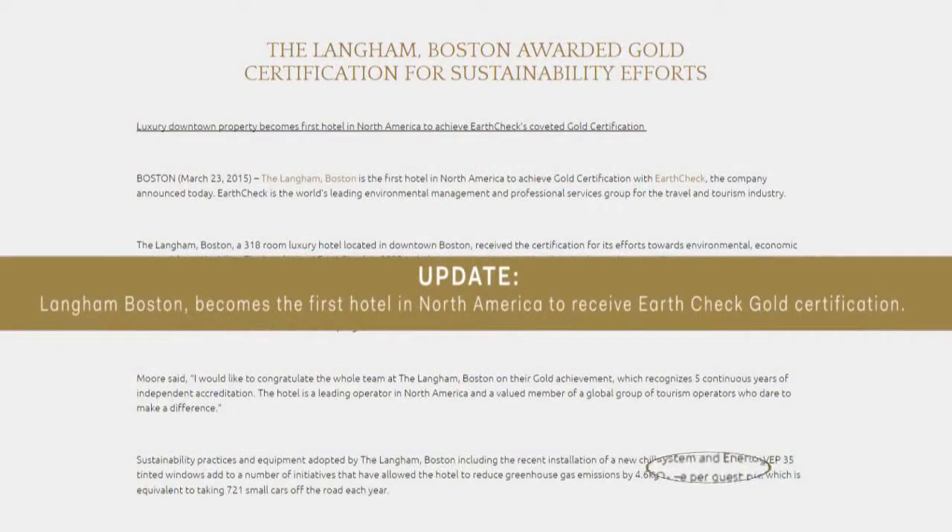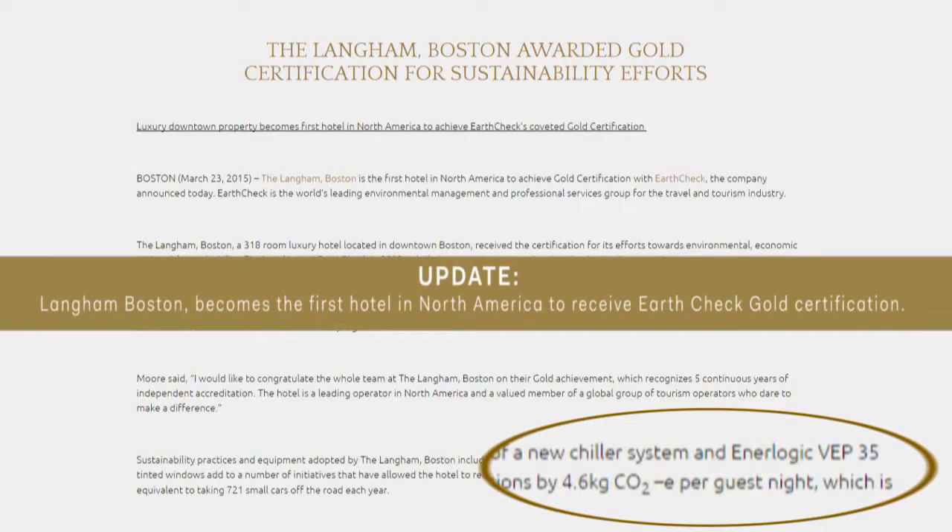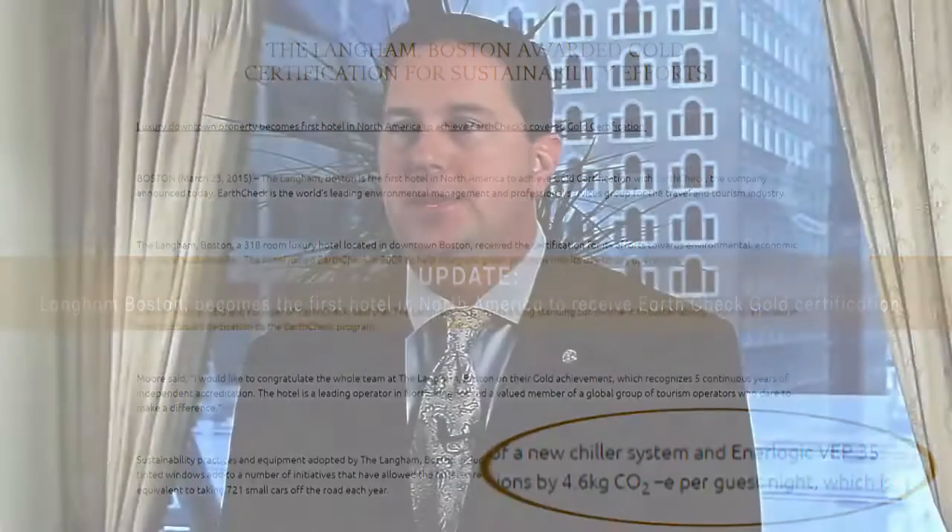Sustainability is one of our big goals here. We're actually EarthCheck Silver certified currently and going for our gold. One of our big pushes was to try to take advantage of some of the rebates from NSTAR. And I'm happy to say that on this project, we were able to establish a rebate from NSTAR, which was actually the first rebate for window tint in Massachusetts.